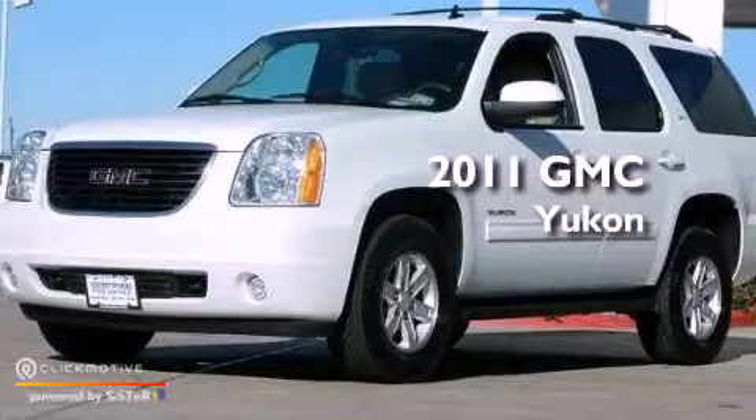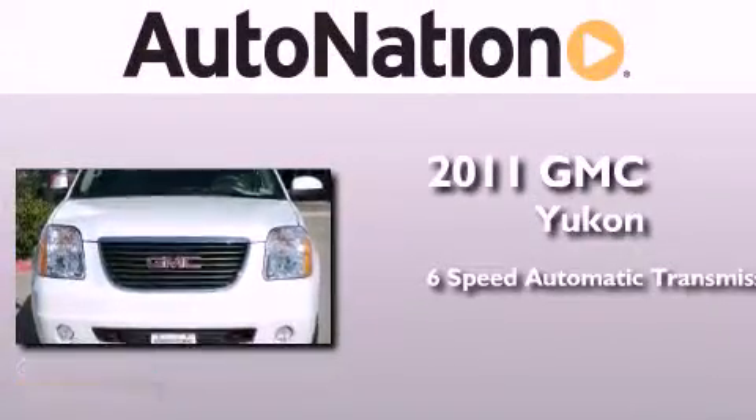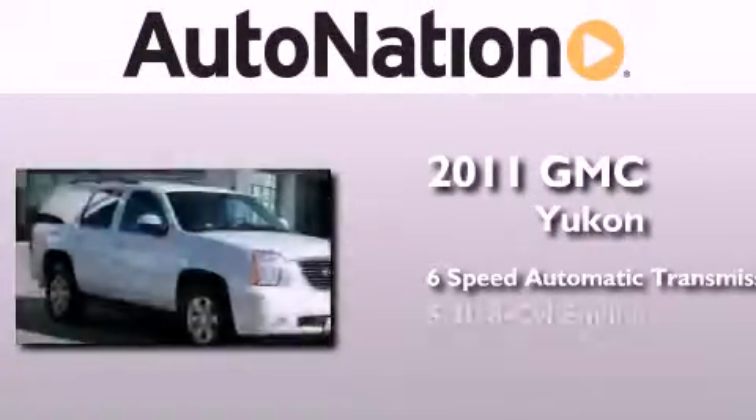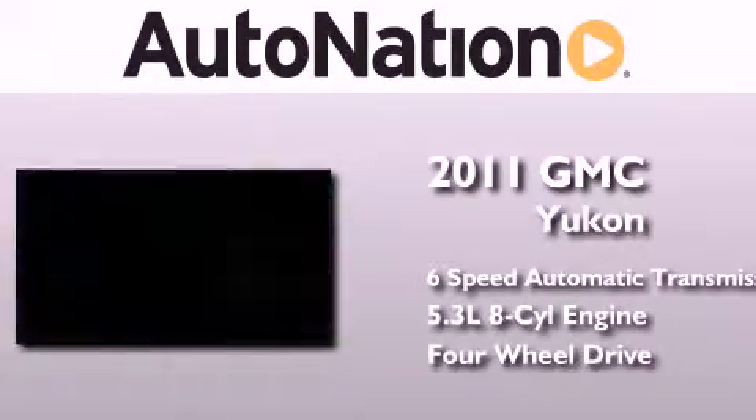This is a certified pre-owned 2011 GMC Yukon. This SUV has a six-speed automatic transmission, a 5.3-liter V8, and the added safety and control of four-wheel drive.